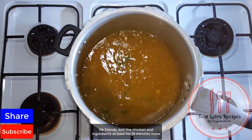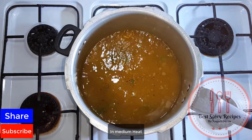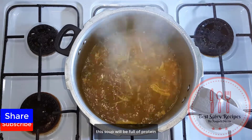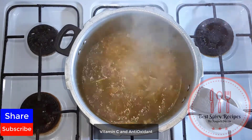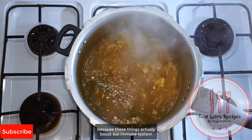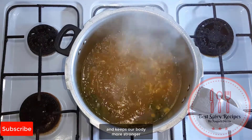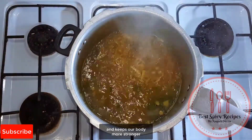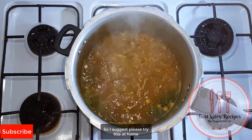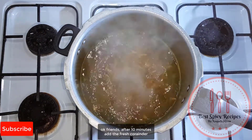Boil the chicken and ingredients for at least 10 more minutes on medium heat. This soup will be full of proteins, vitamin C, antioxidants, and those things which boost our immune system and keep our body stronger. After 10 minutes, add the fresh coriander.